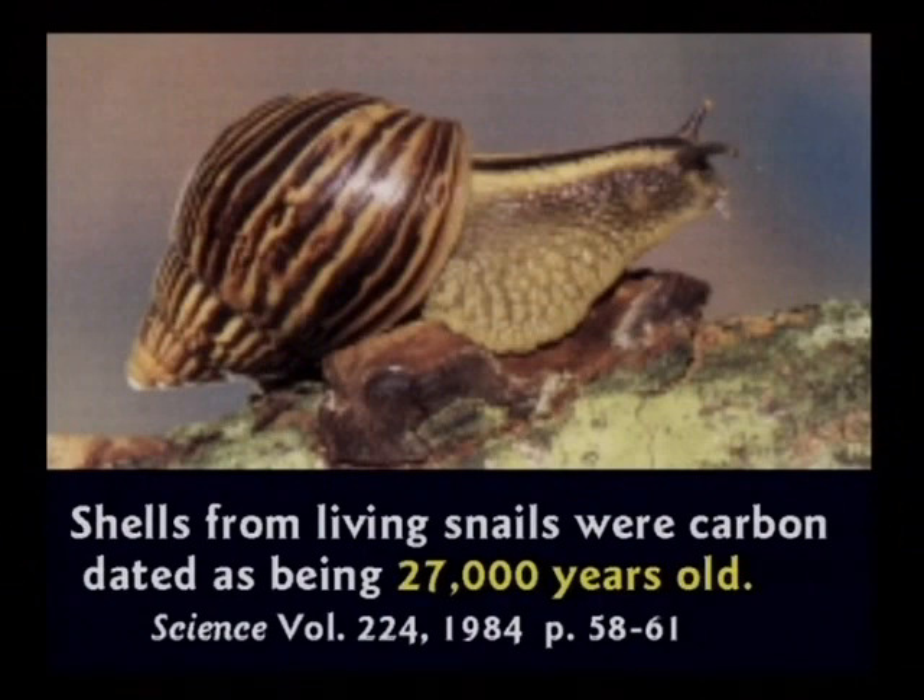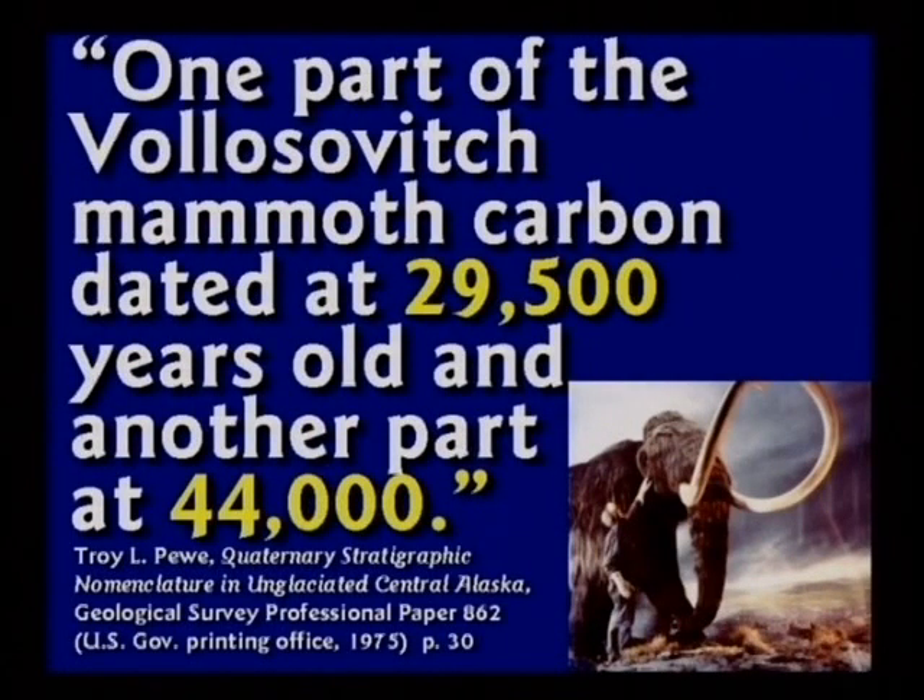One atheist told me, yes, and we know now why we got the wrong date on that one. Okay — but how do you know the other dates you've gotten are correct? You know this one's wrong and you know why it's wrong, but you can't claim the other ones are correct. One part of a mammoth was 29,000 years old, another part is 44,000 years old. Several mammoths were carbon dated and gave all kinds of wild numbers.